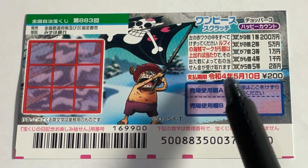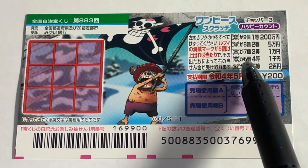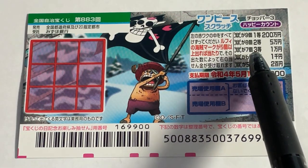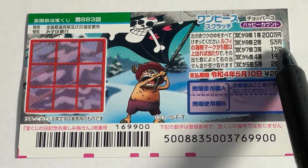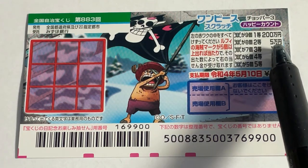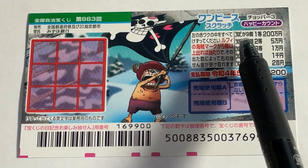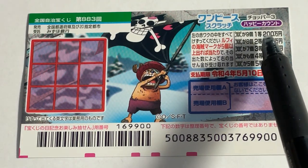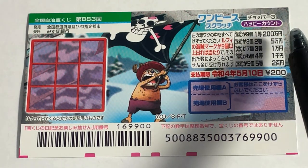For 200 yen, if you find six skulls that's the fourth prize — sen en. If you find seven skulls that is the third prize — ichiman en. If you find eight skulls that is the second prize — goman en. If you find nine skulls, that's the first prize — nihakuman en.